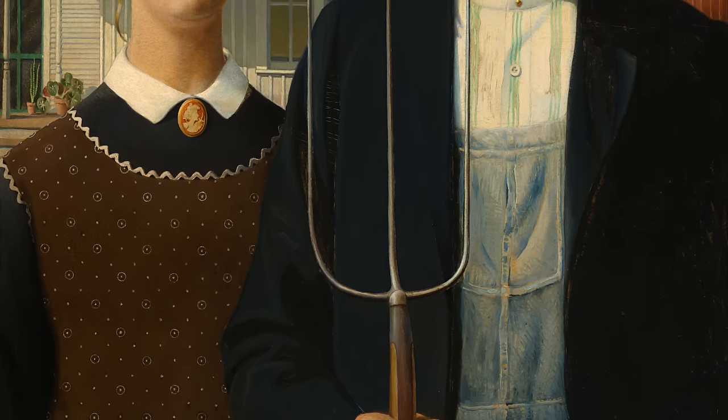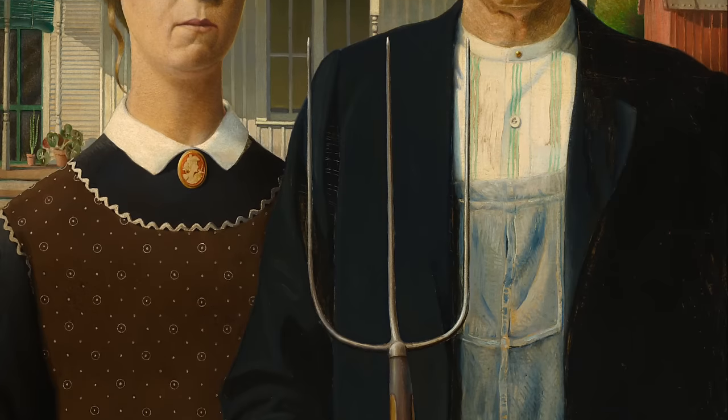American Gothic is a painting that was painted in 1930 and entered the collection of the Art Institute of Chicago that same year, so they've had it ever since. It's never ever before left North America — it's been to Canada once in its lifetime — so this is a real historic moment, it coming to Europe for the first time.